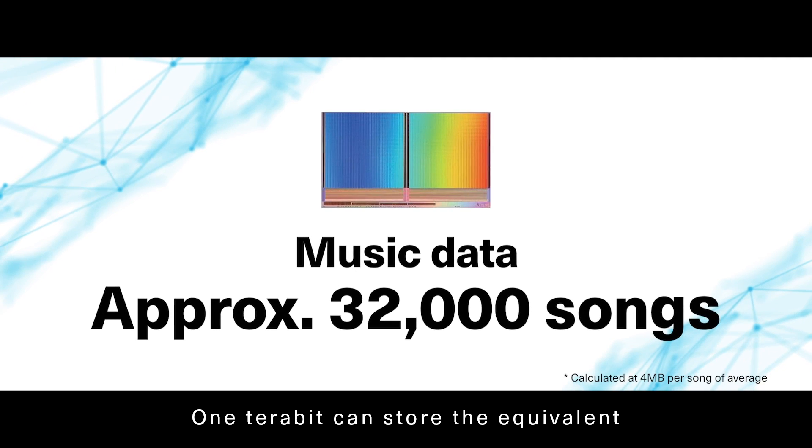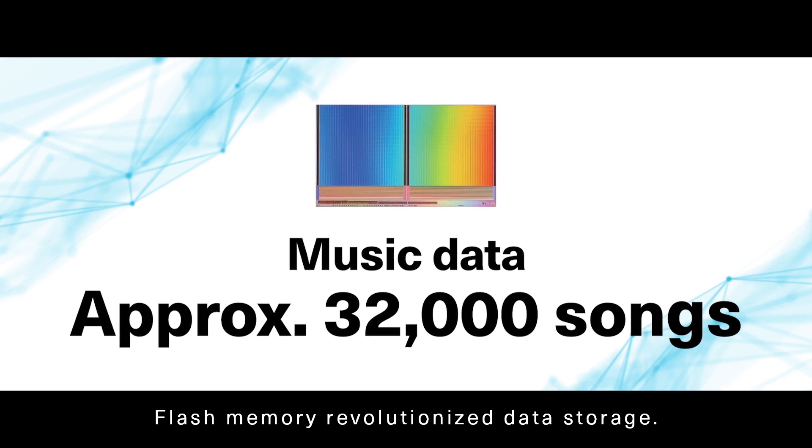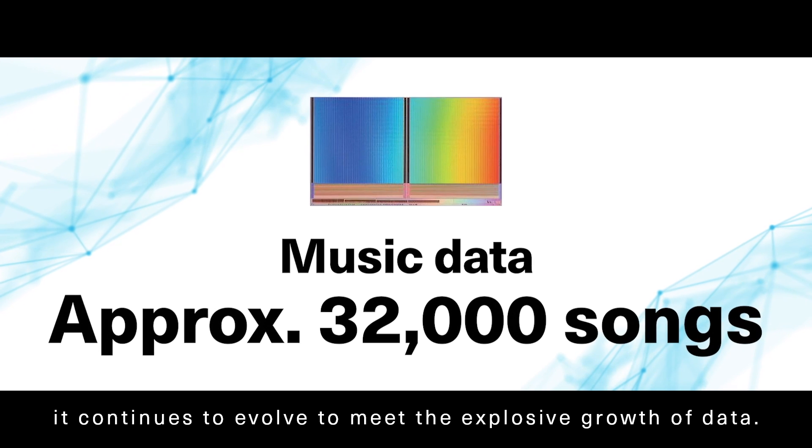One terabit can store the equivalent of approximately 32,000 songs. Flash memory revolutionized data storage, and today it continues to evolve to meet the explosive growth of data.